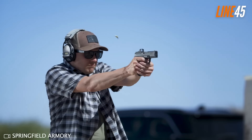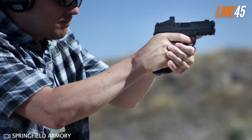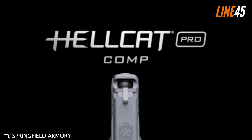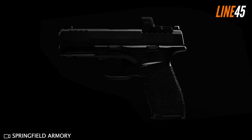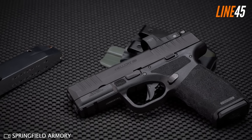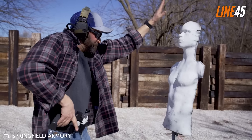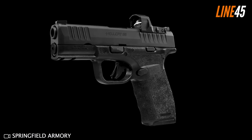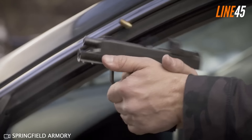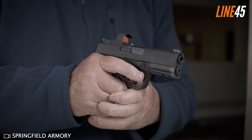It's worth noting that behind its compensator is a front sight, which makes sense to avoid obstructions in the sight picture — though it did shorten the sight radius. The Hellcat Pro Comp OSP retained all the beloved features of the original Hellcat Pro, such as its U-notch rear sight system and tritium front post, Picatinny accessory rail, and the slide cut for RMSC pattern optics footprint. It also ships with 15-round and 17-round mags.